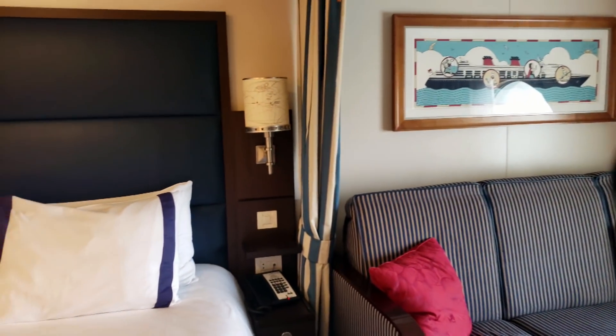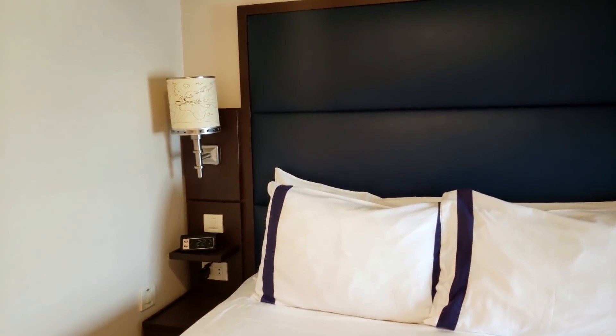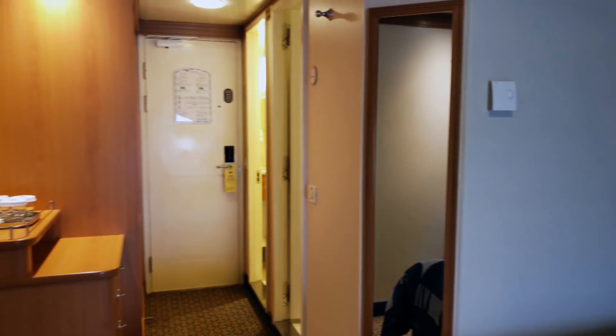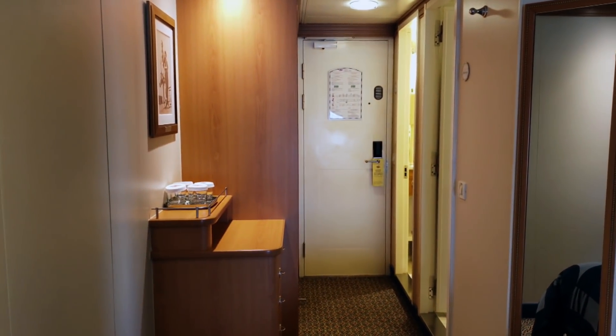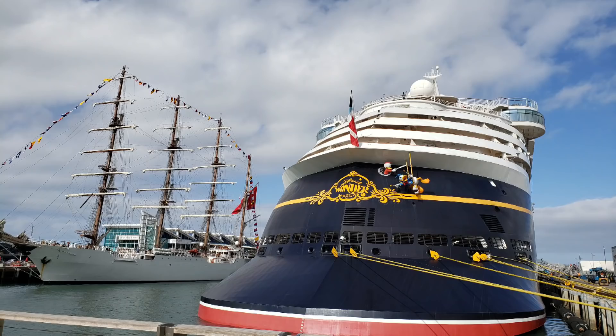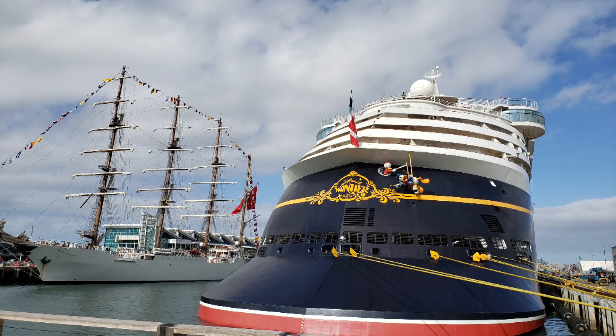We have light switches and an outlet next to the bed, which is super cool. Our full-length mirror — and that is our inside secret porthole room. Hope you guys enjoyed seeing this video. If you did, give it a big thumbs up and subscribe for more, and a special thank you to the family who allowed me to film in here to share it with you all.